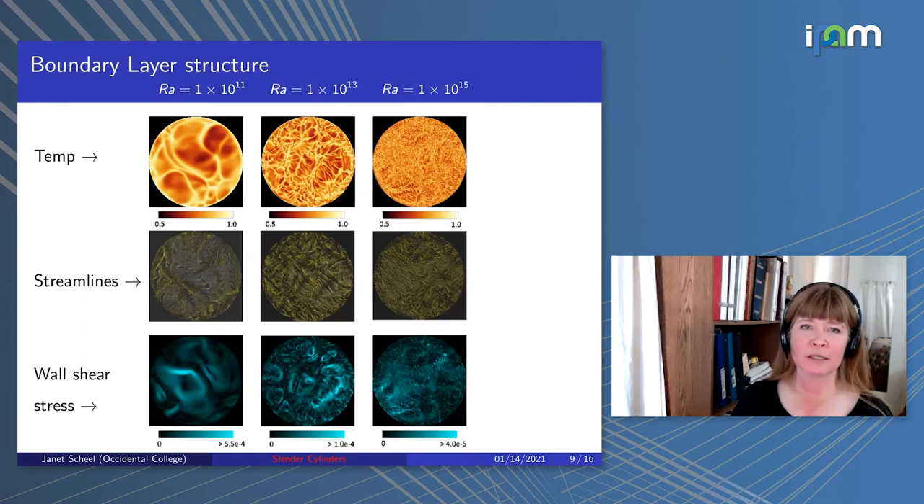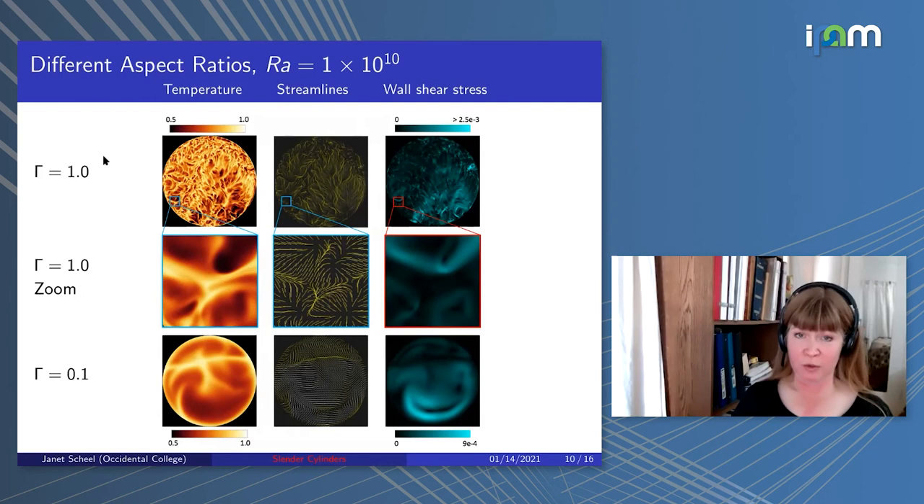Next I compare different aspect ratios. We have data for aspect ratio 1 as well. The top row shows the same quantities—temperature, streamlines, and wall shear stress—for aspect ratio 1, and the bottom row shows aspect ratio 0.1. Since the scales differ, we took a section of the aspect ratio 1 case and blew it up to match the scale of aspect ratio 0.1. The middle and bottom rows are thus the same scale. The key takeaway is that structures look very similar in size for both aspect ratios, indicating the smaller aspect ratio isn't changing the boundary layer structure size.